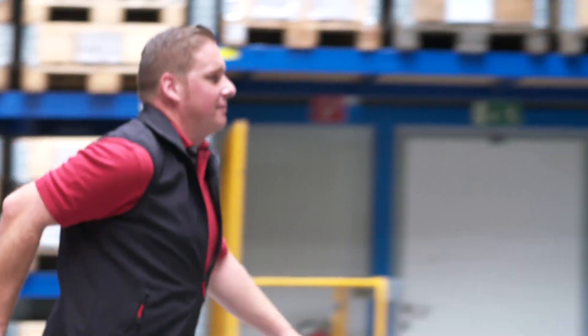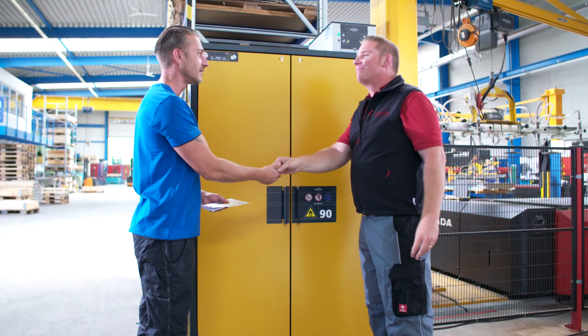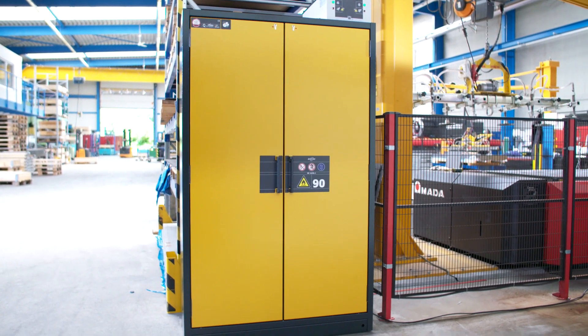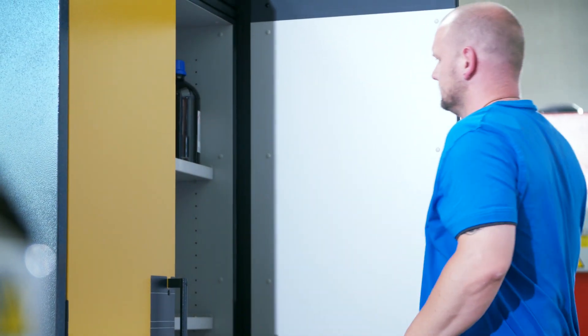For over 25 years we have helped prevent accidents caused by hazardous materials. Wherever there is a need for safe storage solutions, ASECOS is recognized as the number one choice. We are proud that our products help to make the world a safer place.